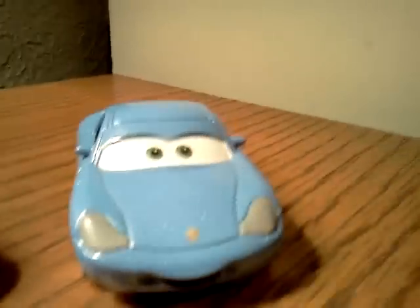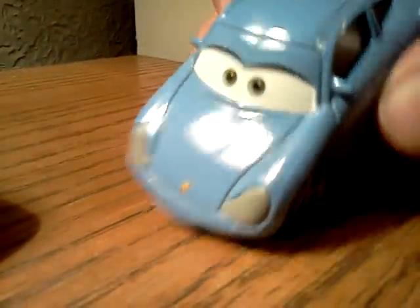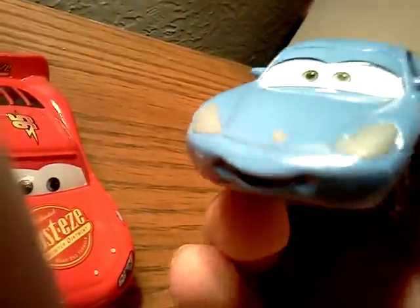Here's Sally — she's exactly the same as the Cars 1 Sally, the same everything. So she's exactly the same.